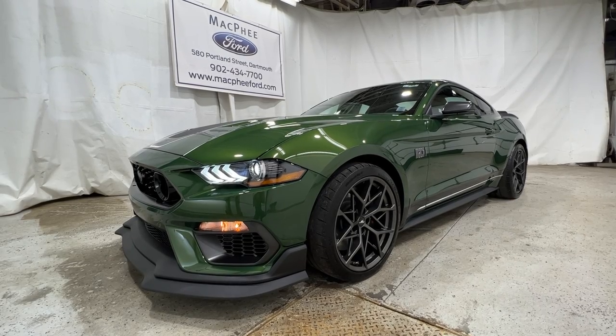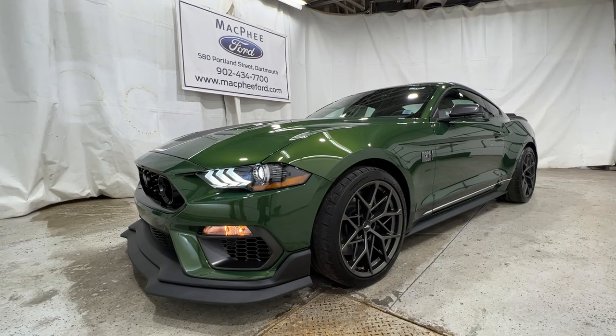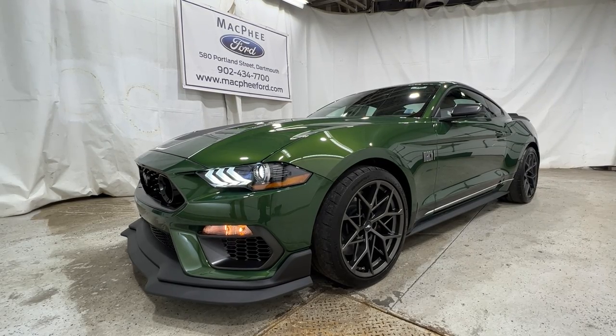So if you're interested in this particular Mach 1 Mustang, it is for sale here at McPhee Ford. Feel free to give us a call or visit McPheeFord.com. Thanks for watching — we'll see you next video.